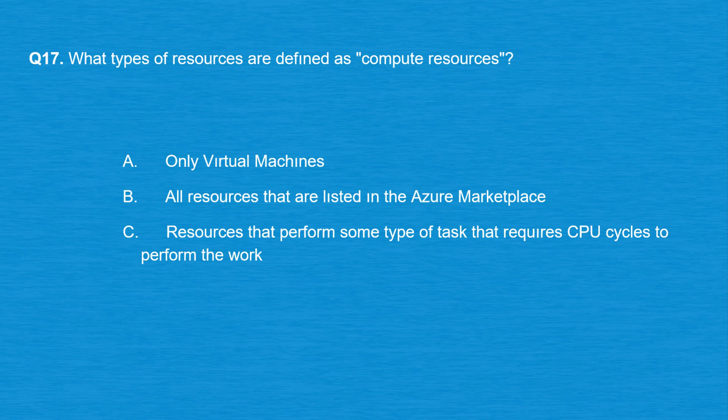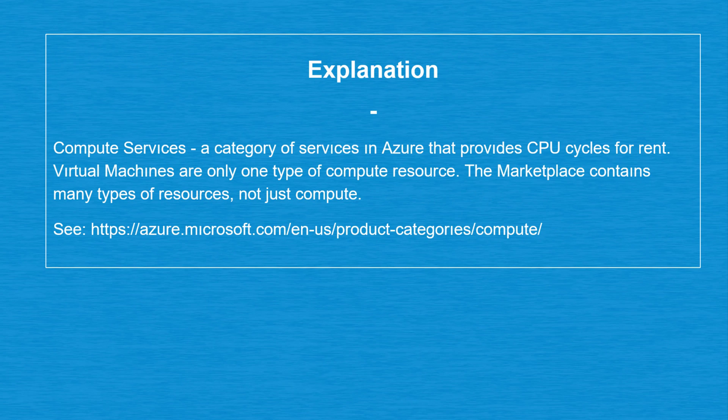Question number 17: what types of resources are defined as compute resources? Option A: Only virtual machines. Option B: All resources that are listed in the Azure Marketplace. Option C: Resources that perform some type of task that requires CPU cycles to perform the work. The correct answer is option C. Compute services are a category of services in Azure that provides CPU cycles for rent. Virtual machines are only one type of compute resource, and the Marketplace contains many types of resources, not just compute.